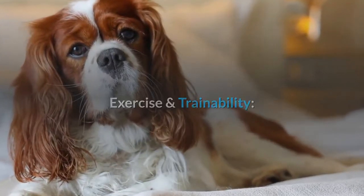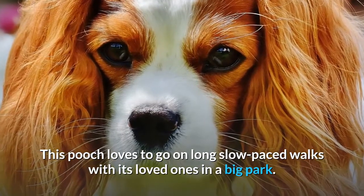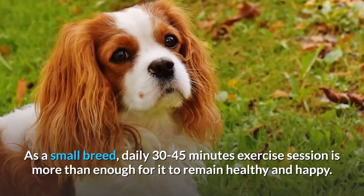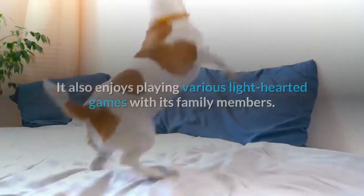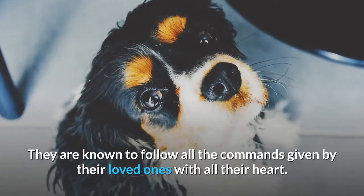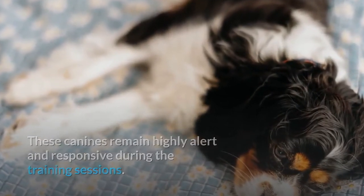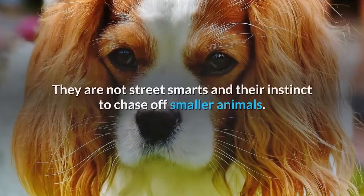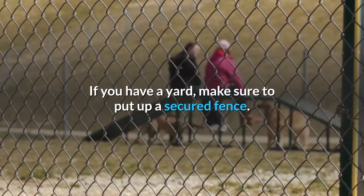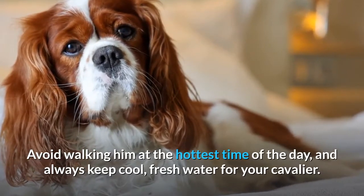Exercise and Trainability. The exercise needs of Cavaliers are quite manageable. This pooch loves to go on long, slow-paced walks with its loved ones in a big park. As a small breed, a daily 30 to 45 minute exercise session is more than enough for it to remain healthy and happy. It also enjoys playing various lighthearted games with its family members. However, this breed should not be walked off leash — they are not street smart and have an instinct to chase smaller animals. If you have a yard, make sure to put up a secured fence. Avoid walking him at the hottest time of the day, and always keep cool, fresh water for your Cavalier.